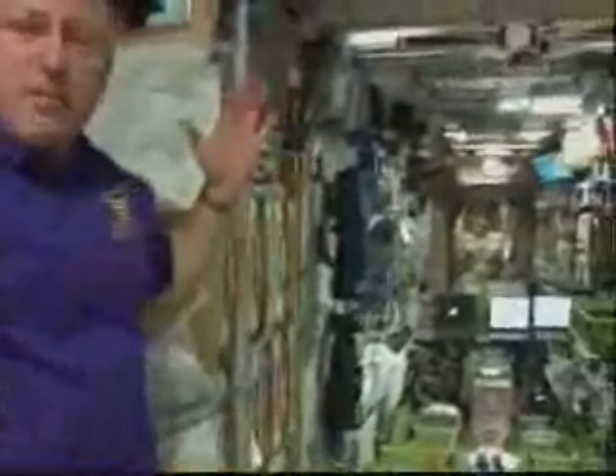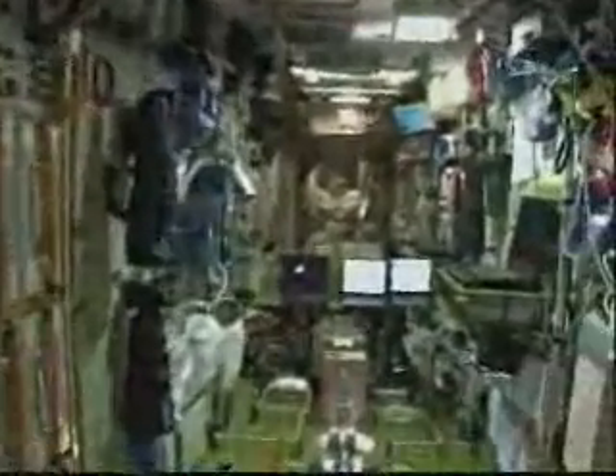This is the bale at the top of the Soyuz. Now we're into the service module — the very aft end of the Russian segment. You can see a lot of the gear, the computers, cameras on the walls.